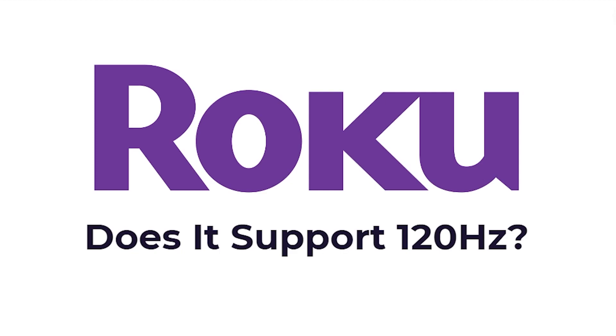Hello and welcome back to another video. Today I'm going to be answering the question: does Roku TV support 120Hz? This is going to be a very quick and simple video, so make sure you watch all the way to the end so you don't miss any important details.